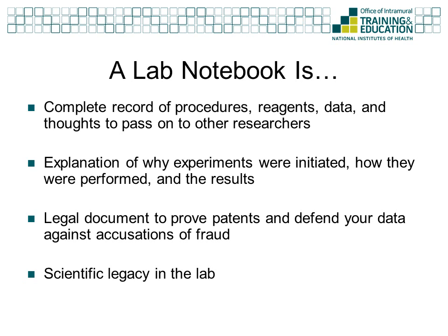Another way to view your notebook is that it is your scientific legacy for the lab. Long after you have moved on from the lab, your notebook will remain and be referenced. Others will be building on the research you are doing now, and it is imperative that they can replicate what you have done. A proper notebook will allow those who come after you to do that. A poorly kept notebook will not. Ultimately, your lab notebook is how you will be remembered during this time in your career.